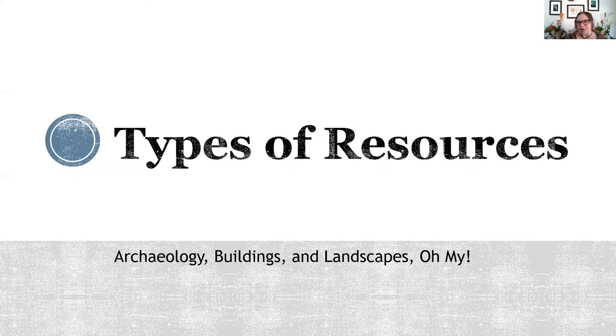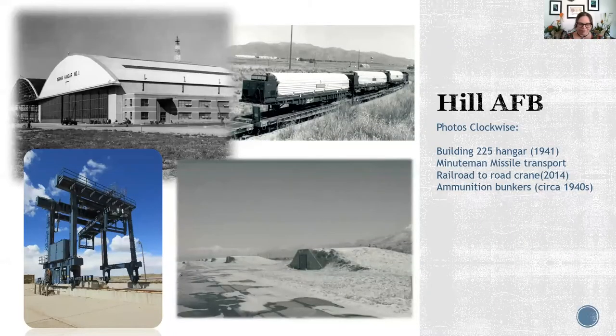The first thing we wanted to do was talk about the types of resources we have — Archaeology, Buildings, and Landscapes. We have quite a bit of different things that we are in charge of managing and preserving. Starting with Hill Air Force Base, Hill has numerous cultural resources that it protects and manages. It stems from archaeological sites, including a historic railroad — about 63 miles of historic railroad on the installation itself.